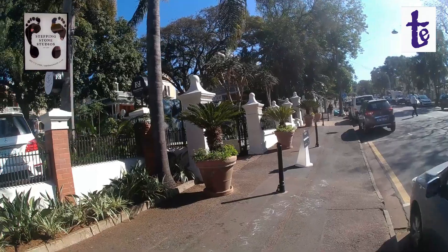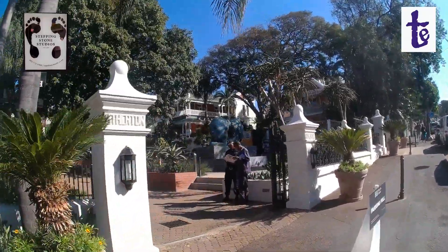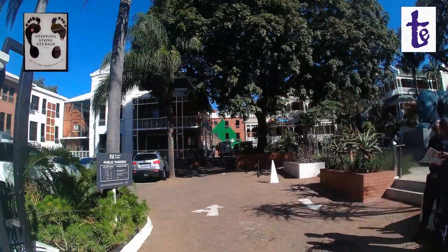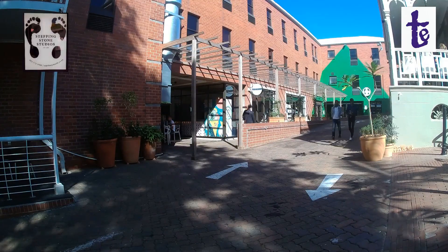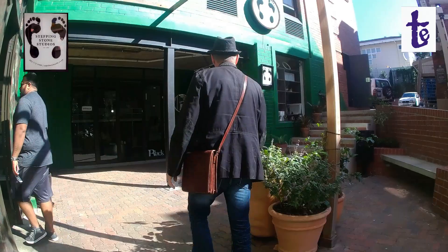Today I'm taking my traveling easel back down Florida Road through Florida fields to Stepping Stone Studios to see Greg Hayes, the picture framer.